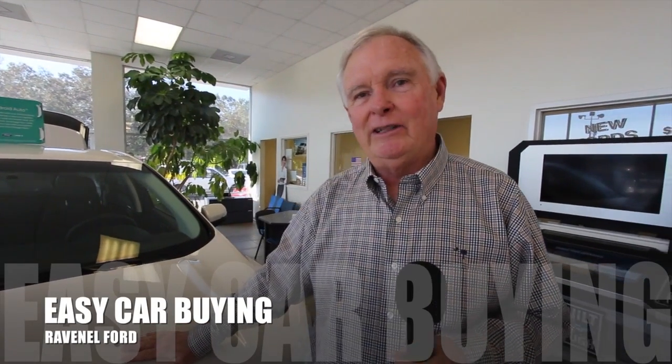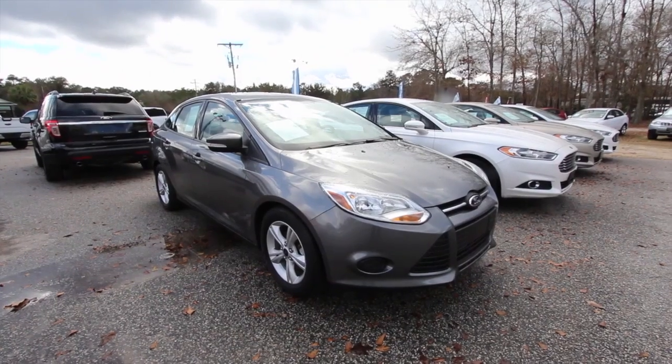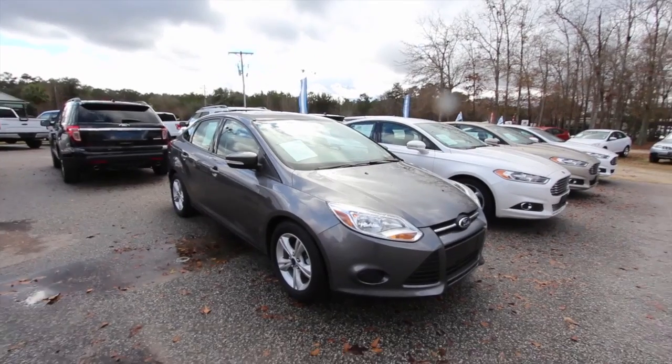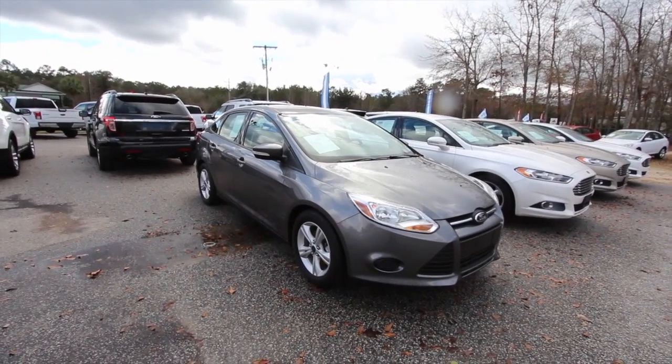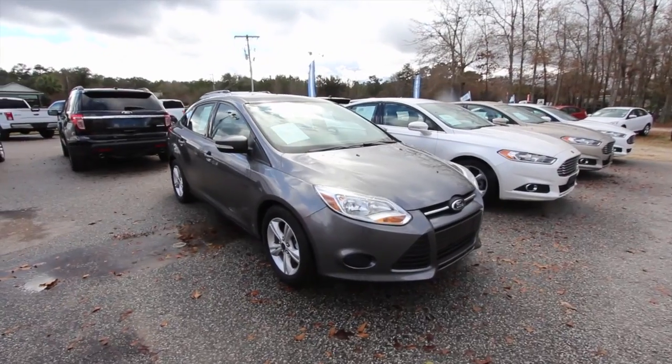Welcome to Ravenel Ford. I'm Dewey Nettles. We have some great videos for you to watch. What's up everybody? Welcome to Ravenel Ford. I'm Chad Dolbier with Charleston Car Videos. Today we're going to look at this 2014 Ford Focus SE for sale.